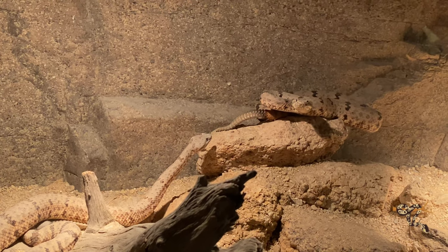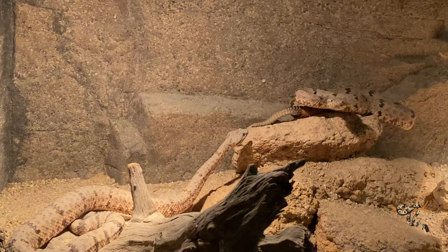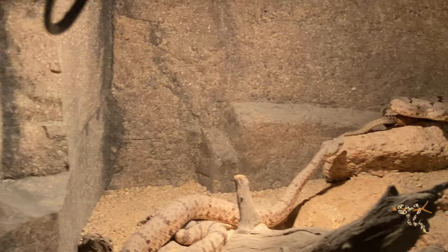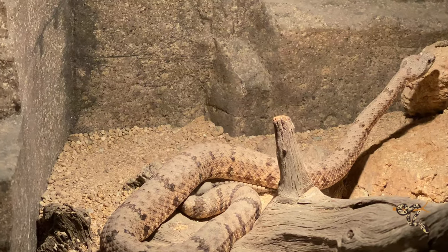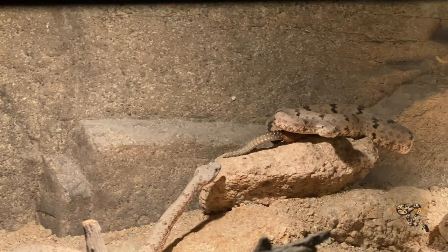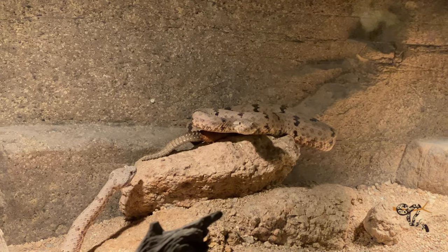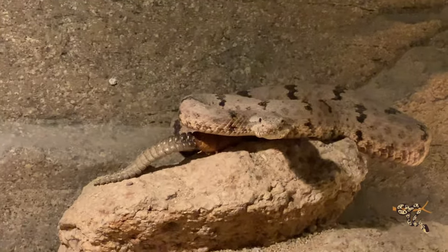Rattles usually fall off with sheds, so finding one this long is quite the anomaly — it's a very long rattle. Even the rattle on the other one is still pretty long. They're just very careful with their rattle, I guess. It's always a treasure to find one when you're cleaning — you find a little rattle in the corner. That's so cool.